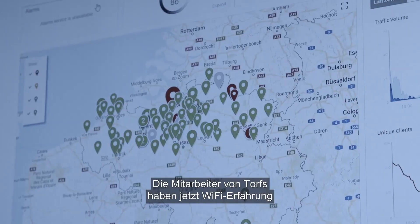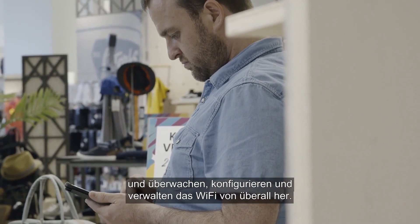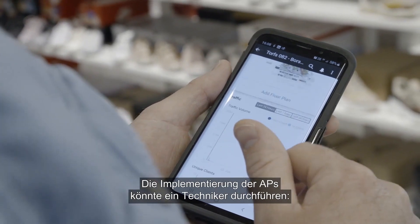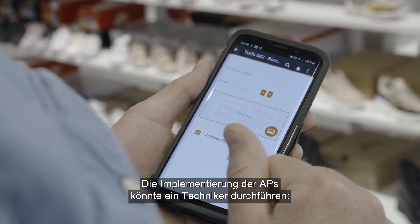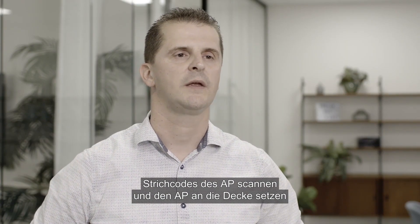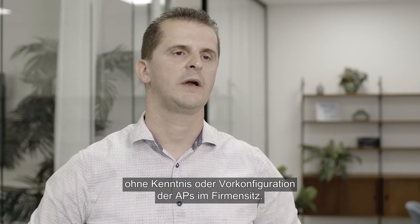The people of Torus look at the Wi-Fi experience and configure and manage the Wi-Fi from anywhere, anyhow. The most important thing for Torus was the mobile app for Ruckus, so the deployment of the APs could be done by an engineer scanning the barcode of the AP and putting the AP on the ceiling, without having to pre-stage the APs at headquarters.